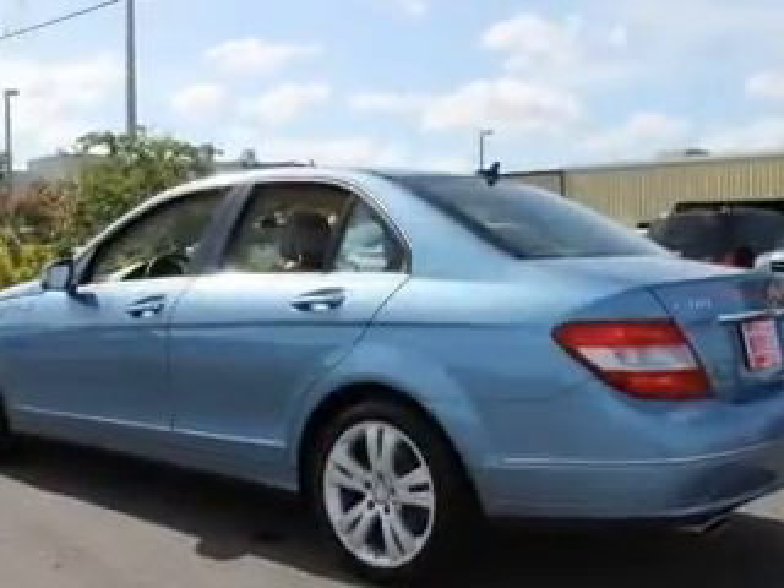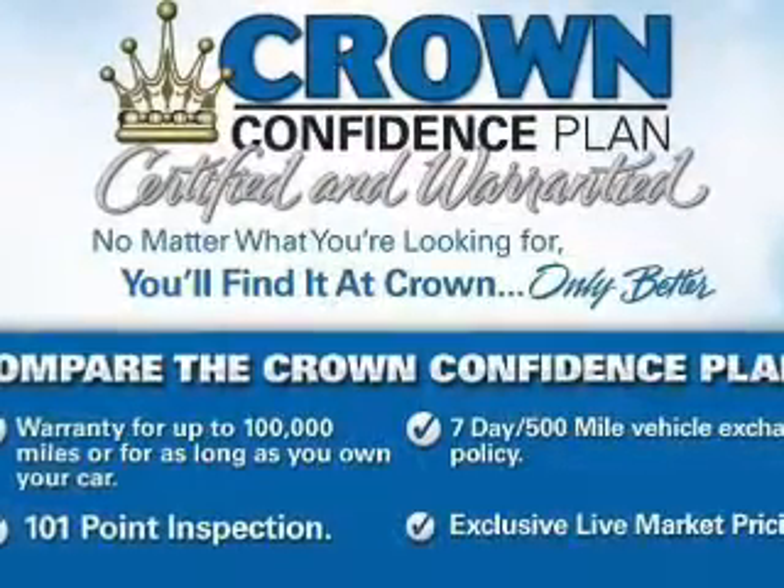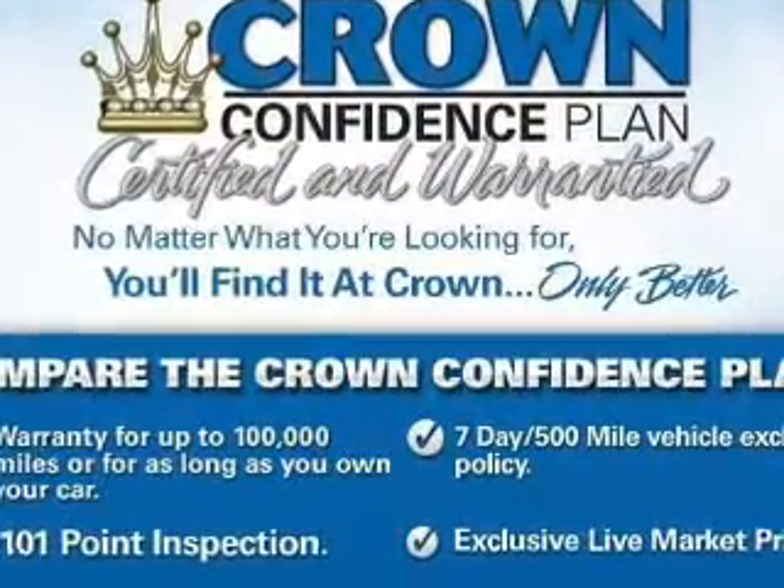Power windows, cruise control, Bluetooth wireless, an AM/FM stereo with a CD player, and satellite radio.